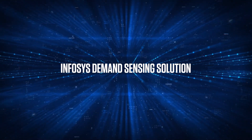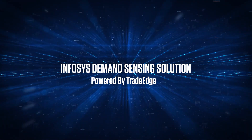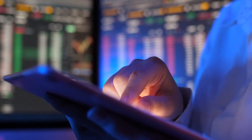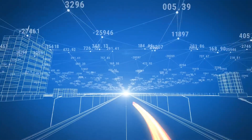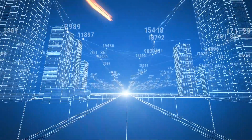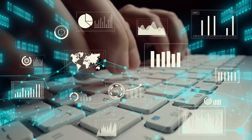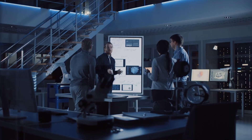Infosys Demand Sensing Solution powered by TradeEdge is the answer to address this gap, to have a more efficient and granular demand forecast. The Infosys Solution uses the capabilities of the TradeEdge platform to augment the traditional weekly-level demand planning. It captures comprehensive daily-level data and a variety of information not available within the SAP data model.